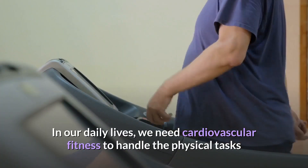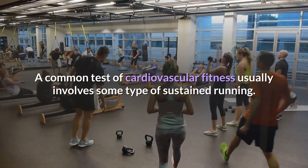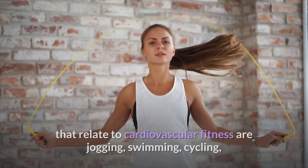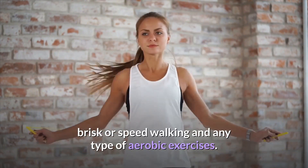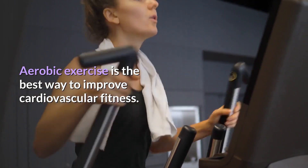In our daily lives, we need cardiovascular fitness to handle the physical tasks and all of the running around we do. A common test of cardiovascular fitness usually involves some type of sustained running. Typical examples of physical activities that relate to cardiovascular fitness are jogging, swimming, cycling, brisk or speed walking, and any type of aerobic exercises. Aerobic exercise is the best way to improve cardiovascular fitness.